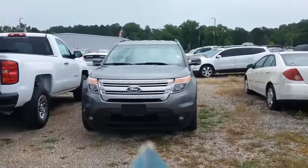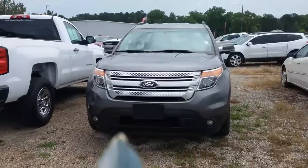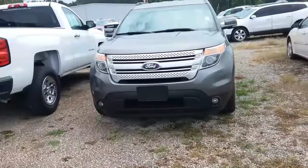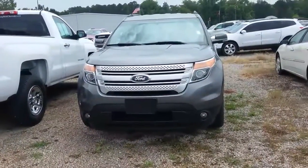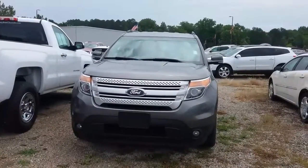Hey Jessica, it's Susan over at Jimmy Britt Chevrolet. Wanted to give you another option — it is a 2013 Ford Explorer, so let's check it out.